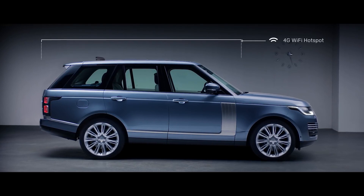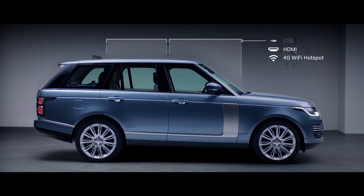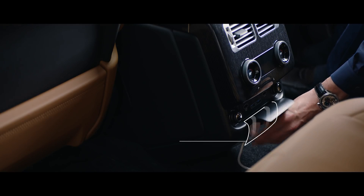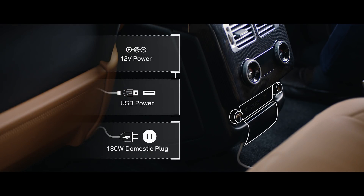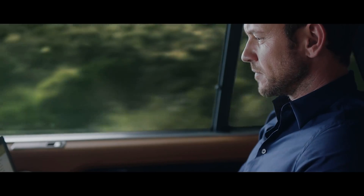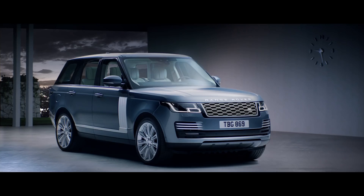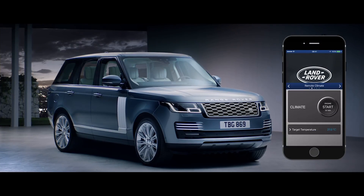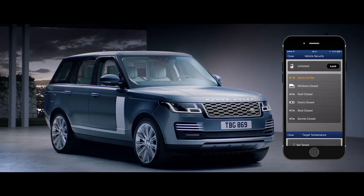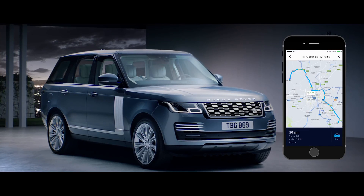The new Range Rover incorporates an impressive level of ingeniously integrated connectivity and practicality. The secure 4G Wi-Fi hotspot supports up to 8 devices at a time, and combined with numerous charging points, ensures you stay connected and fully charged wherever your journey takes you. Connect Pro allows you to communicate with your vehicle via your smartphone — from setting the interior climate of the car, to locking and unlocking the doors, or planning and sending door-to-door routes.